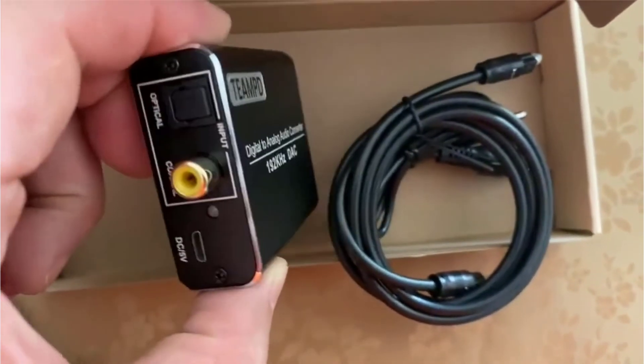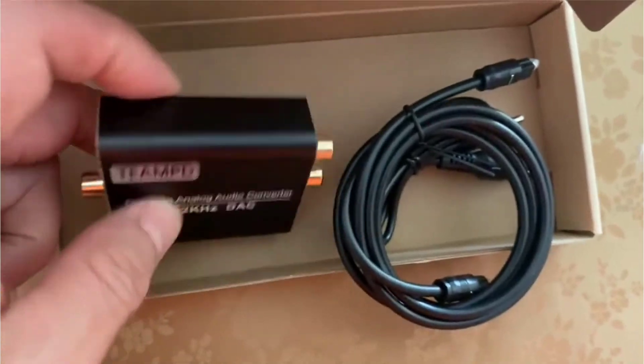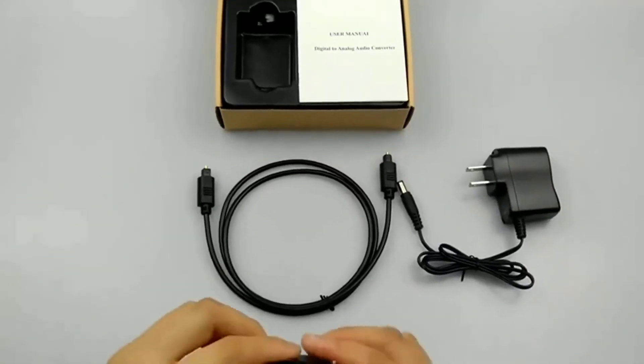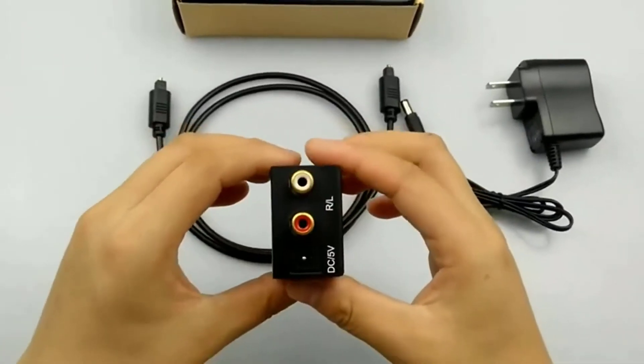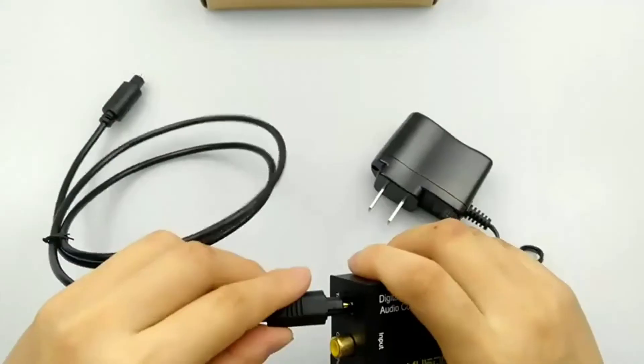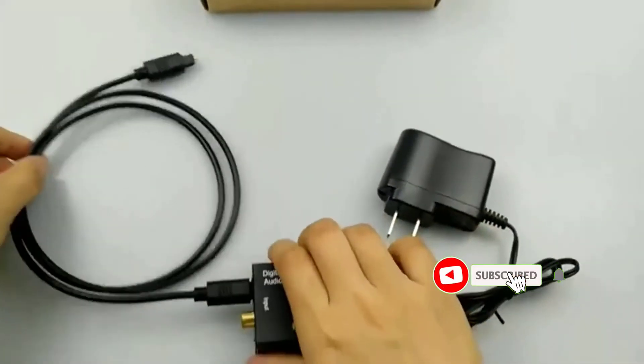There are many products available to choose from for optical to RCA converters, each with several characteristics, benefits, and prices to help you make a knowledgeable decision. I researched comprehensively, read tons of reviews, and compiled a list of the best optical to RCA converters from reputable brands.